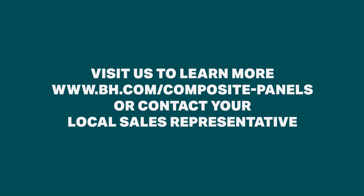To learn more about how we can serve your composite needs, visit our website or contact your local sales representative.